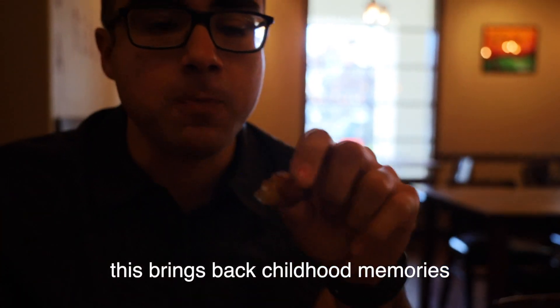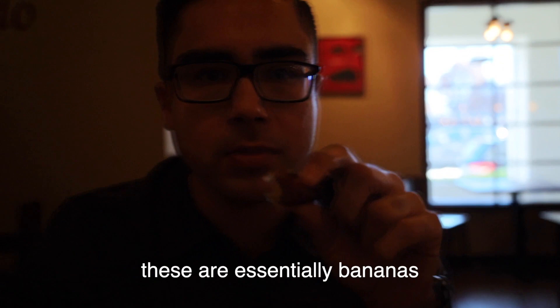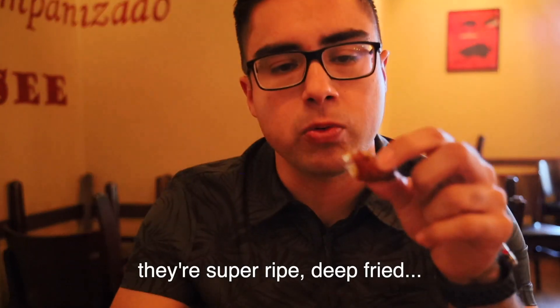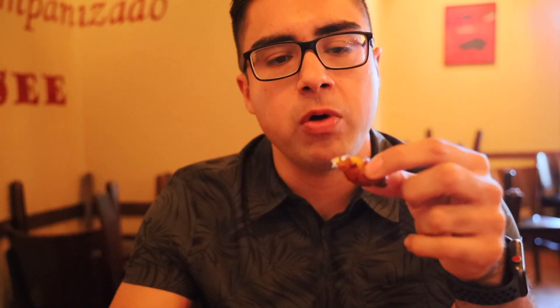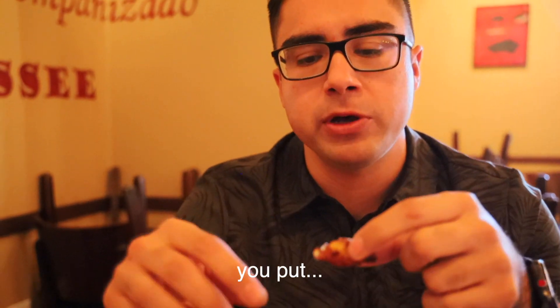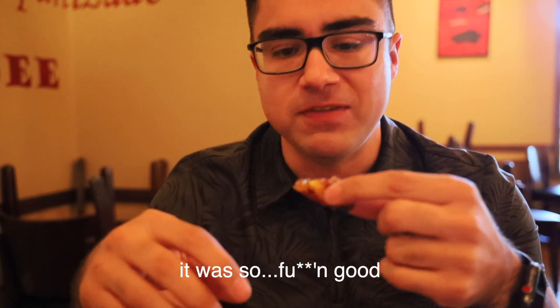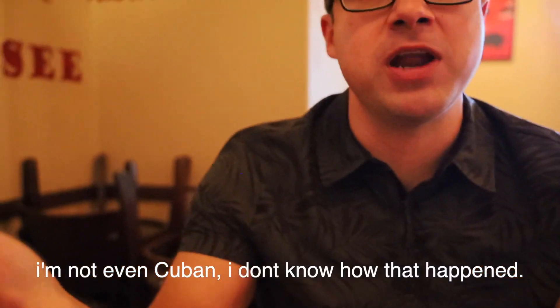This is a great fact: these are essentially bananas — they're super ripe and deep fried. What we used to eat when we were kids was putting condensed milk on top. So you had these all the time growing up? I'm not even Cuban, I don't know how that happened.